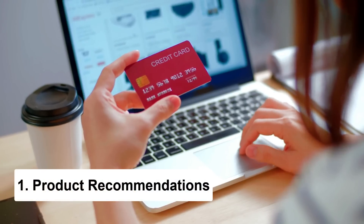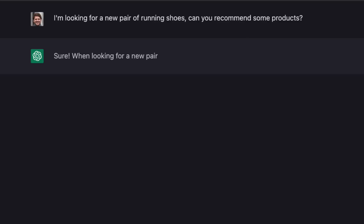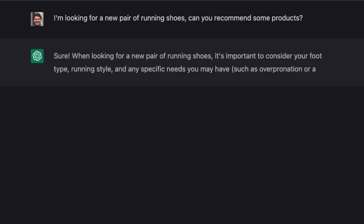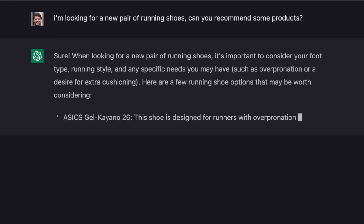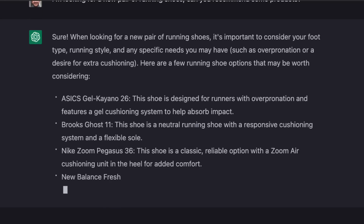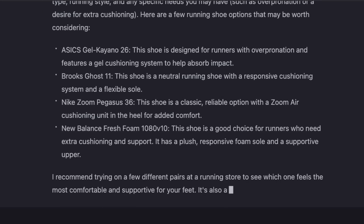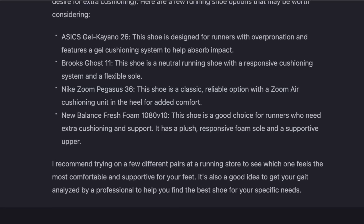Chat GPT can give you product recommendations. All you have to do is prompt it with something like, "I'm looking for a new pair of running shoes, do you have any product recommendations?" And it'll give you a list of some the best options out there. It'll even tell you the differences between them so you can make an informed decision. This is super useful if you want to find the perfect product without endless scrolling and comparison shopping.